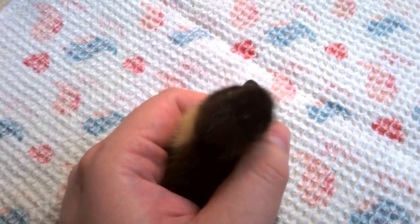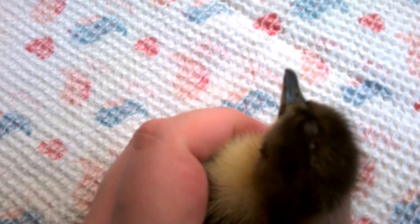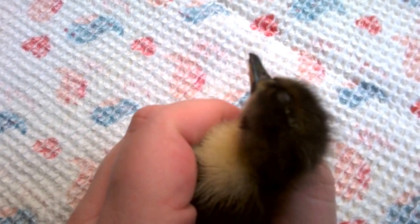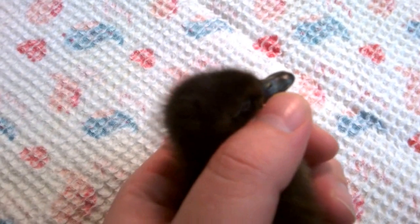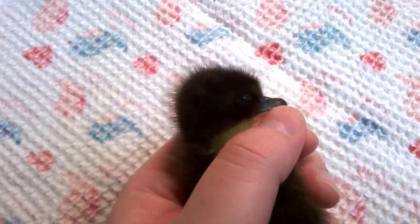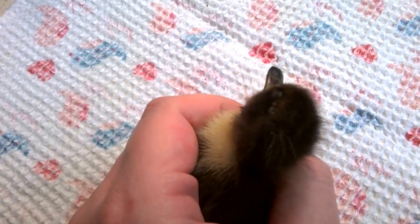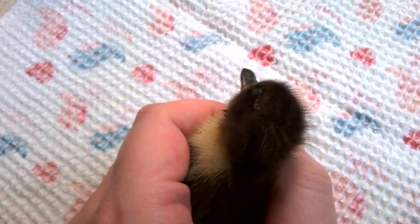I think this little guy might have rye neck. It doesn't see too good, or at all I don't think, out of this eye. This eye over here, actually, is pretty good. And it's always tilting its head to the right, like it's doing right now.